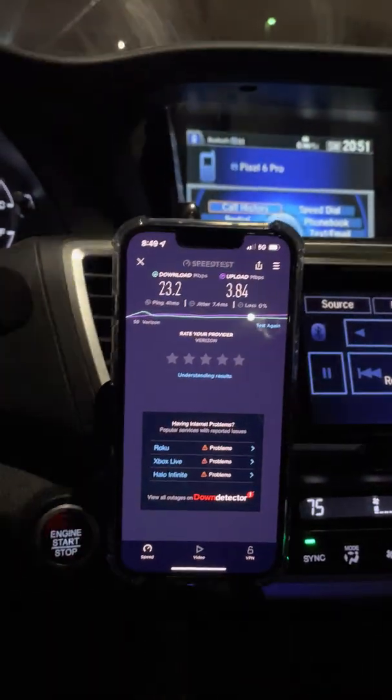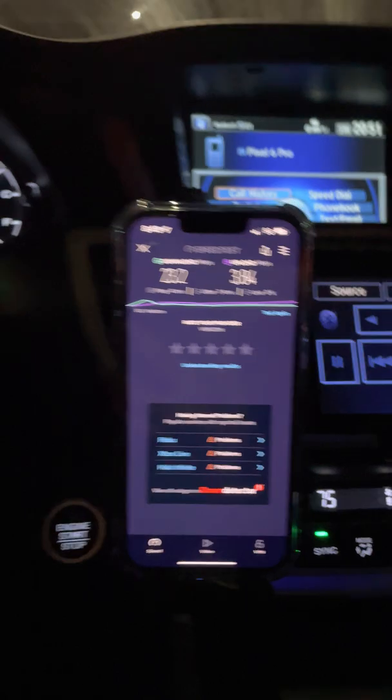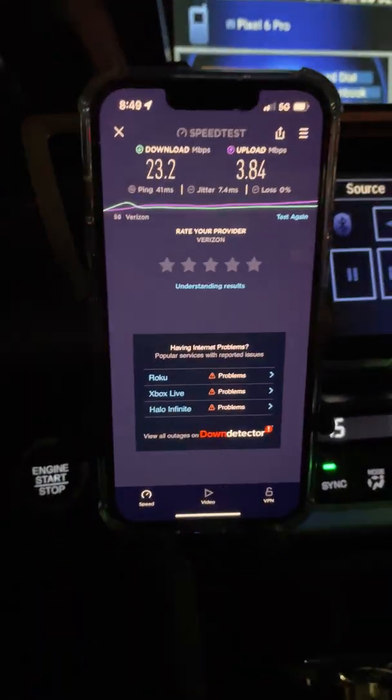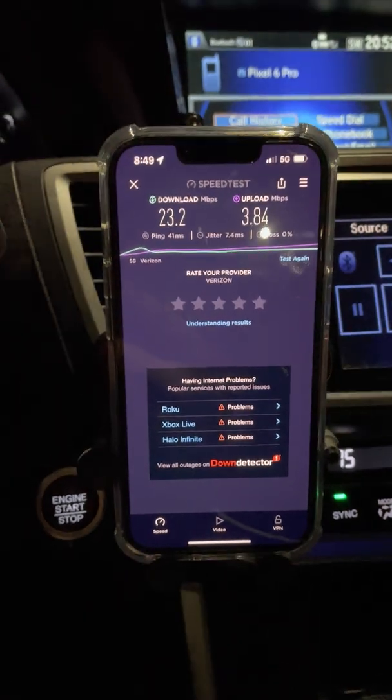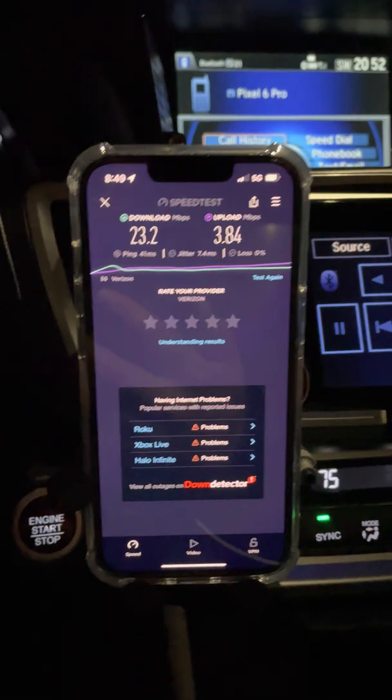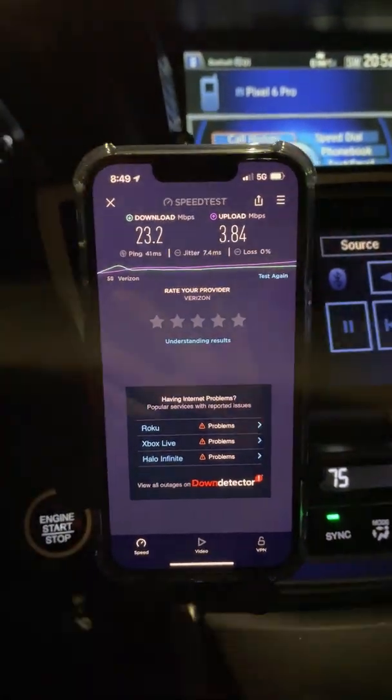All right guys and gals, we're going to test the Verizon C-Band N77, 3.7 gigahertz. We're just going to do a quick range test to see how far it'll go. We've got a little bit of a hill and some terrain, so we'll see what the propagation is like. It's good to test it like this.